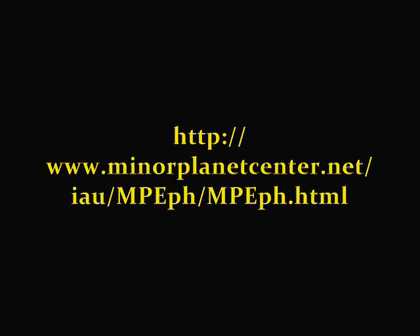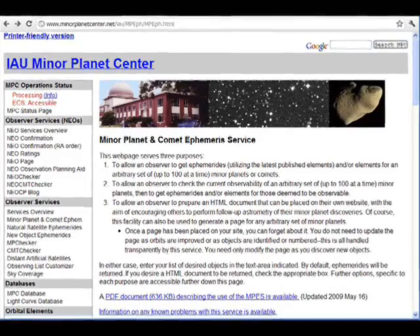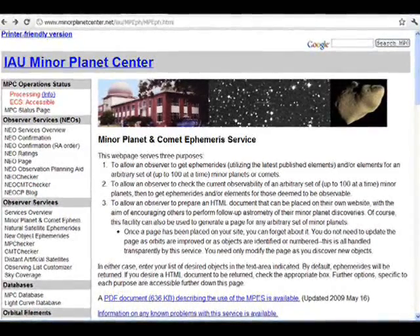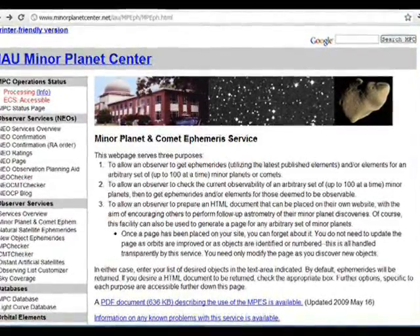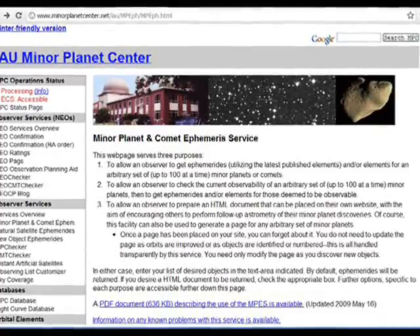Then you need to know where to look. Visit the Minor Planet Ephemeris Service at the URL listed here. Enter 2005 YU55 as the object, as well as your location. Your location will be your longitude and latitude, which you can get from a GPS unit or Google Maps. If the longitude returned is negative, add 360 degrees to it.